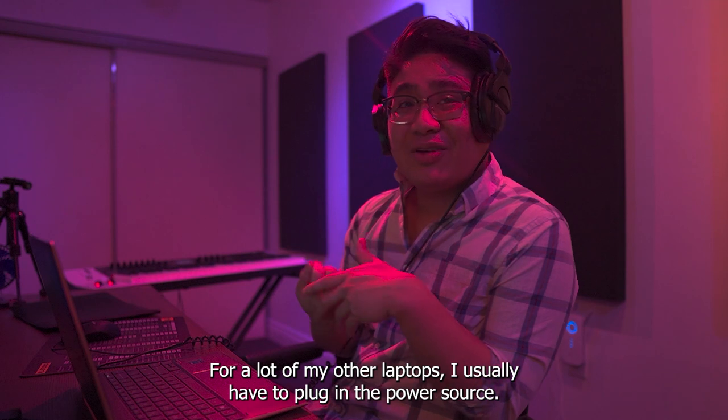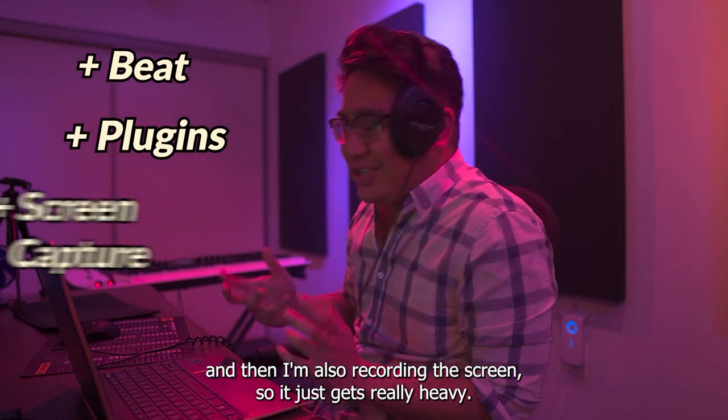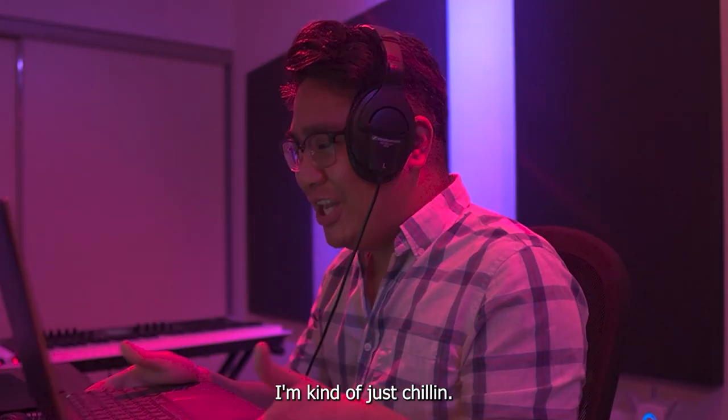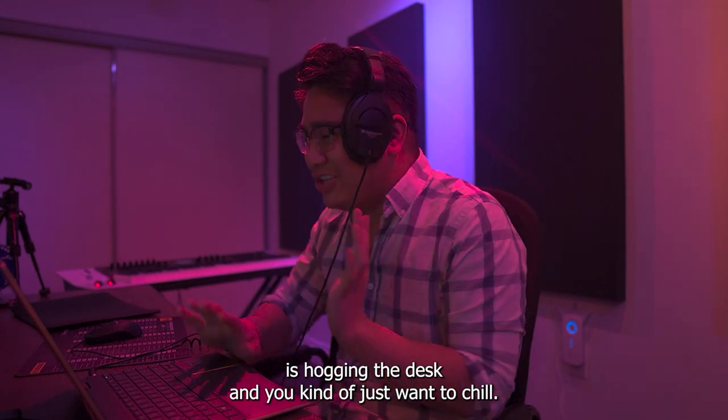Damn, this is crazy. For a lot of my other laptops, I usually have to plug in the power source because the beat's playing, I have the plug-ins running, and I'm also recording the screen, so it just gets really heavy. But for this one, I'm kind of just chilling. This is really useful in a studio session, especially if somebody's hogging the desk and you just want to chill.